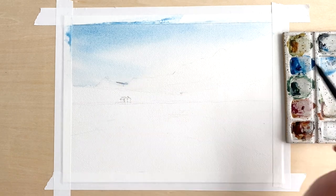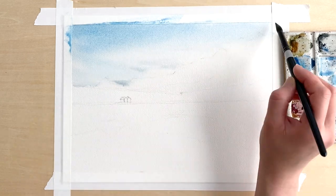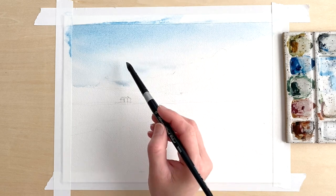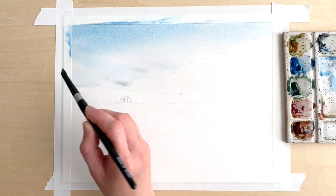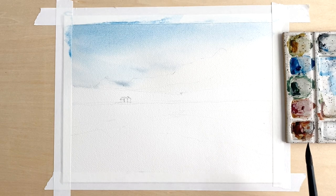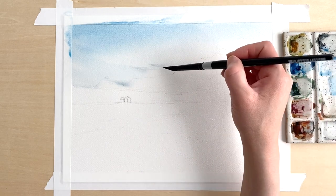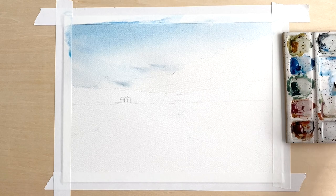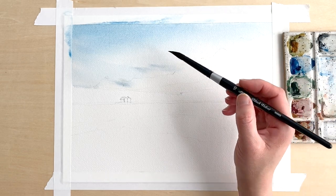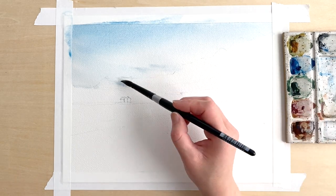The first thing I always start with is the sky. Skies are something I've been trying to practice more intentionally over the last year, and every single time I paint them they seem to get a little bit easier, which tells me I'm starting to improve with all the practice. This time I'm using cerulean blue, and I'm really excited because I just ordered some cobalt blue, which I've never owned before as a tube paint. I'm interested to see how that works for skies in the future — I'm sure it'll be really beautiful and smooth the same way that cerulean is.